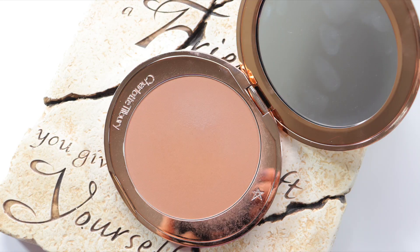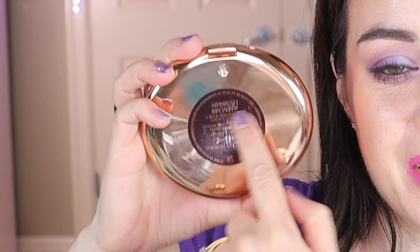My next high-end bronzer is the Charlotte Tilbury airbrush bronzer — the big beautiful shell packaging. Mine is in shade two, a medium brown. The label is peeling off, which I don't love, but otherwise it's such beautiful packaging with a big mirror and a large bronzer in the pan. This is a nice natural matte bronzer — very light on the finger compared to the Gucci. It's infused with hyaluronic acid, which is amazing to have in makeup products, and it's good for all skin types.